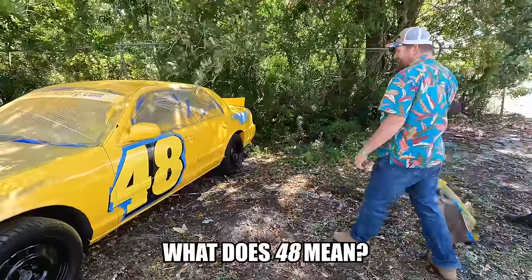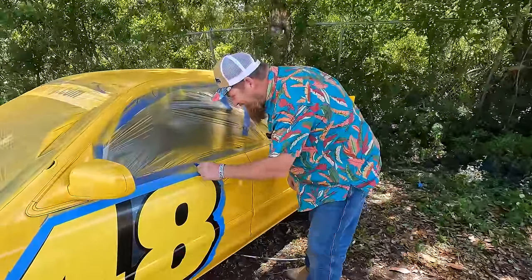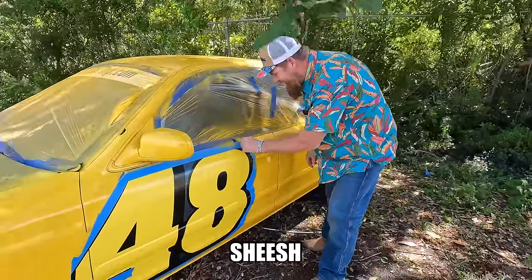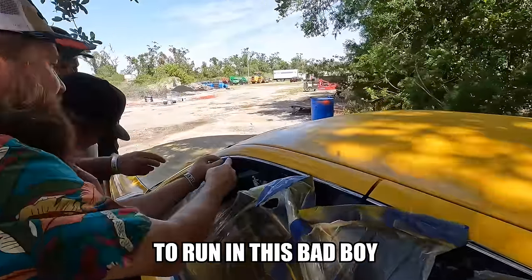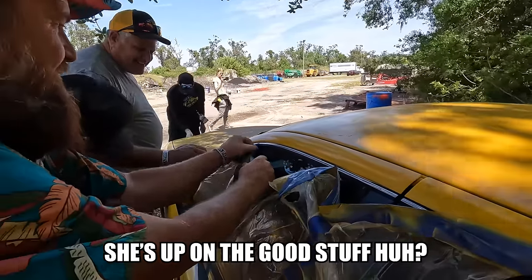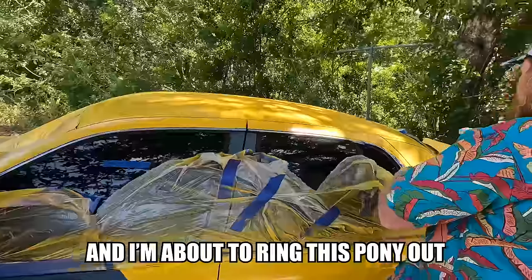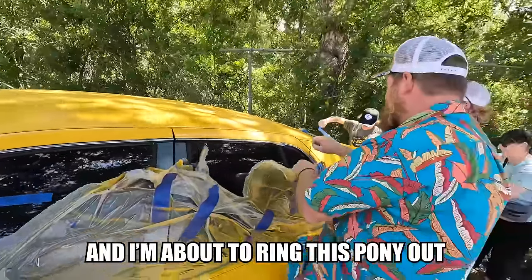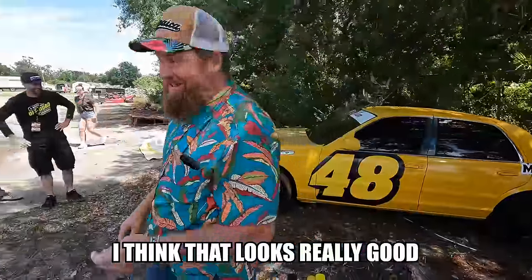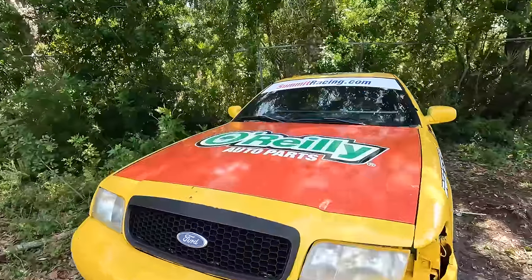That looks so good. What does 48 mean? No one knows. Maybe they'll give us some 110 fuel running this bad boy. They've advanced the timing to burn the better fuel and everything. I think that looks really good. We're going to be wrapping the hood red and put a big old O'Reilly sticker on. O'Reilly stepped up big time to help us with this race. So we're going to be sporting their colors.